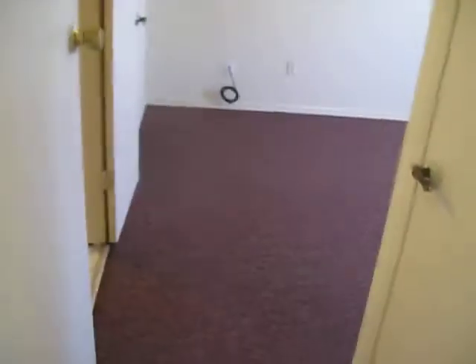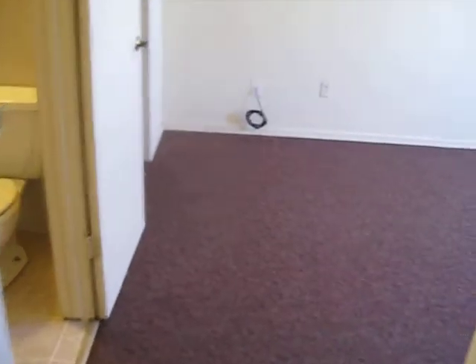From here I'm going to the second bedroom, which is the master bedroom. It has its own bathroom right here with a shower, a window, and a walk-in closet right here.